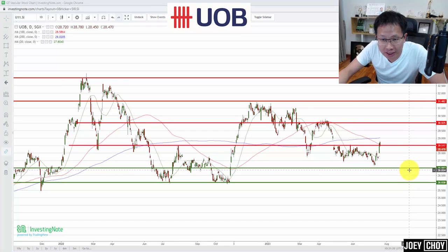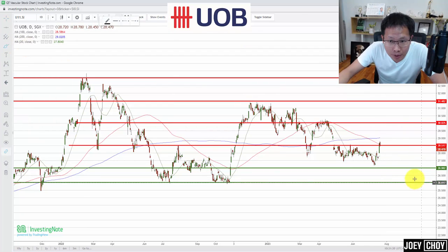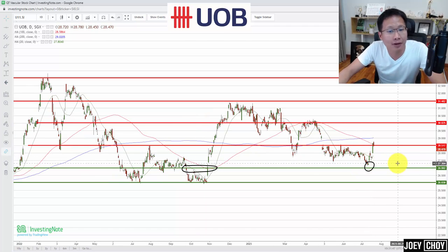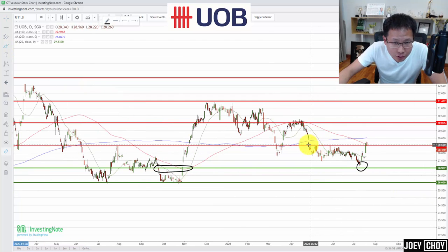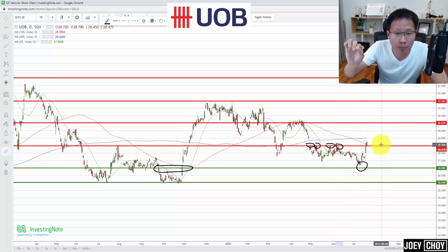UOB is trading at about $28.47. Over the past two to three months UOB found support around $27 — that level was previously a resistance that we broke through in October last year and shot up, so it turned into support. We've hit that $27 level over the past two weeks and saw a good rebound. The critical resistance to watch now is $28.50 — we've been trading below it since April/early May, with sellers pushing prices down every time we neared it.